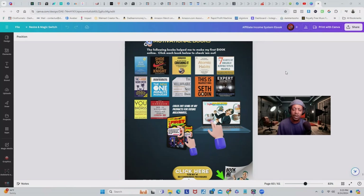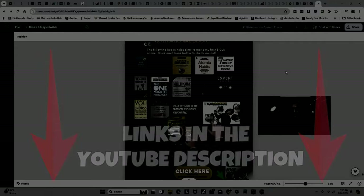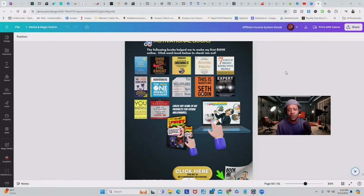The cool thing about Amazon and digital products is that you never have to touch anything — the entire transaction from lead to customer is handled automatically and digitally. If you become an Amazon Associate, you can promote products without even showing your face, send people to those products, and earn a commission when they purchase. What you're looking at now is one of the pages from my popular ebook called 'Seven Steps to Quit Your Job This Year.'